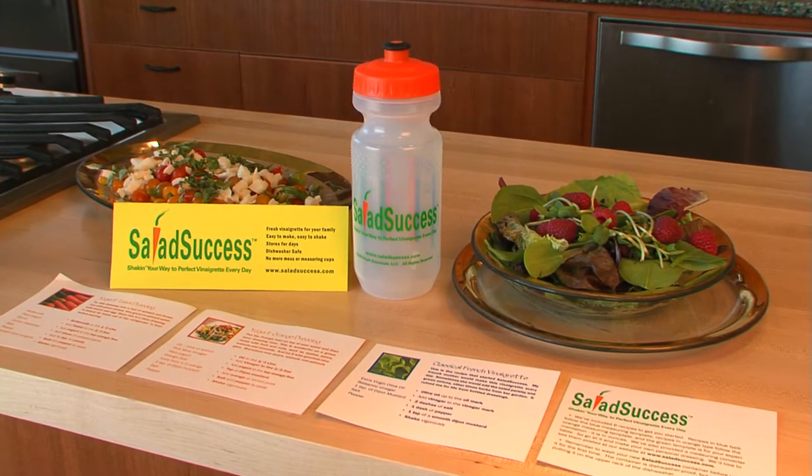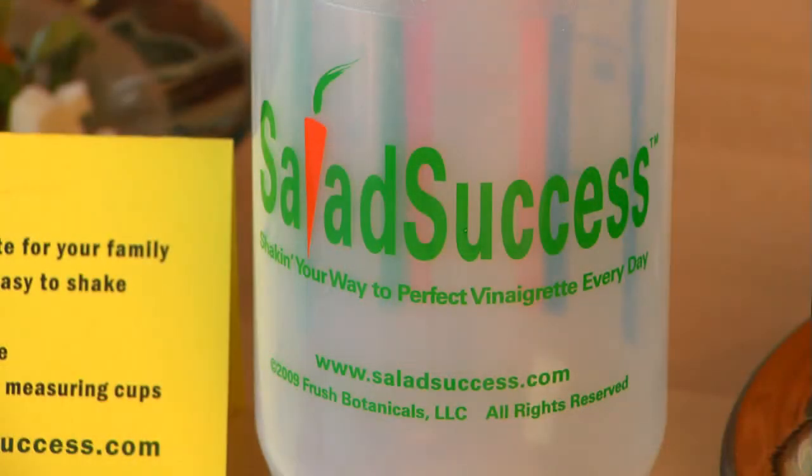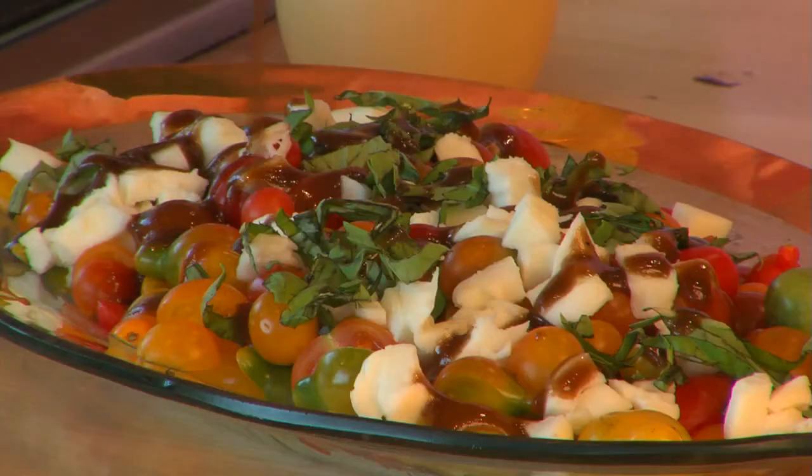One day, when a mom who loves vinaigrette looked at her daughter's sports bottle, a great cooking tool was born. Salad Success uses color-coded markings to help you mix vinaigrette and many other favorites with ease and consistency.